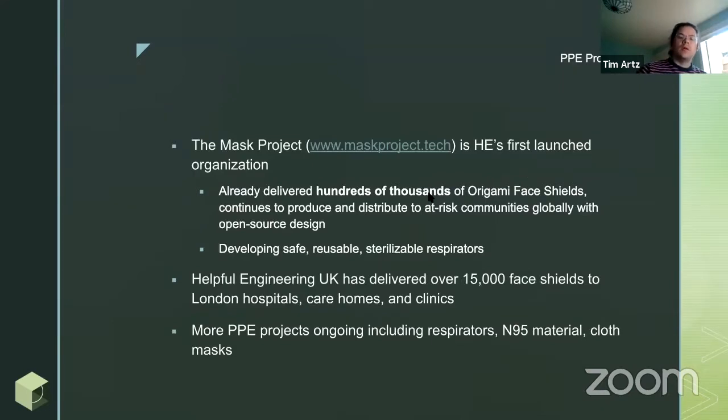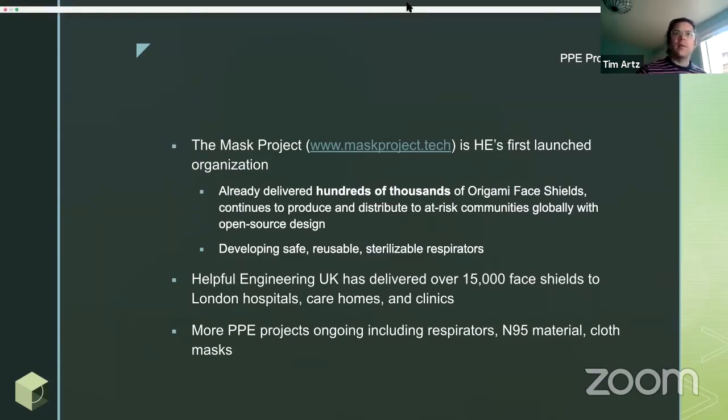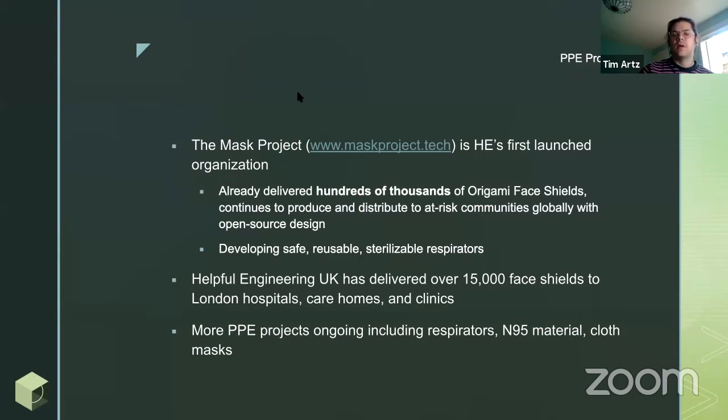The best example of how we do this is our PPE projects — personal protective equipment. Those have already moved forward. We've already spun off what we call the MASS project, which is making face shields and is really close to releasing safe reusable respirators. This MASS project started off as a swarm project, got official, we launched it, and we've already delivered hundreds of thousands of face shields to different community centers and healthcare centers.